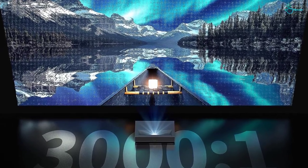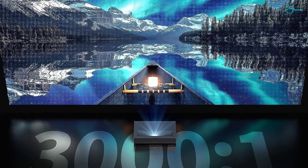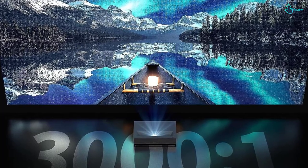For wireless connections, the projector features a dual-band Wi-Fi 2.4/5 GHz adapter and Bluetooth 4.1.